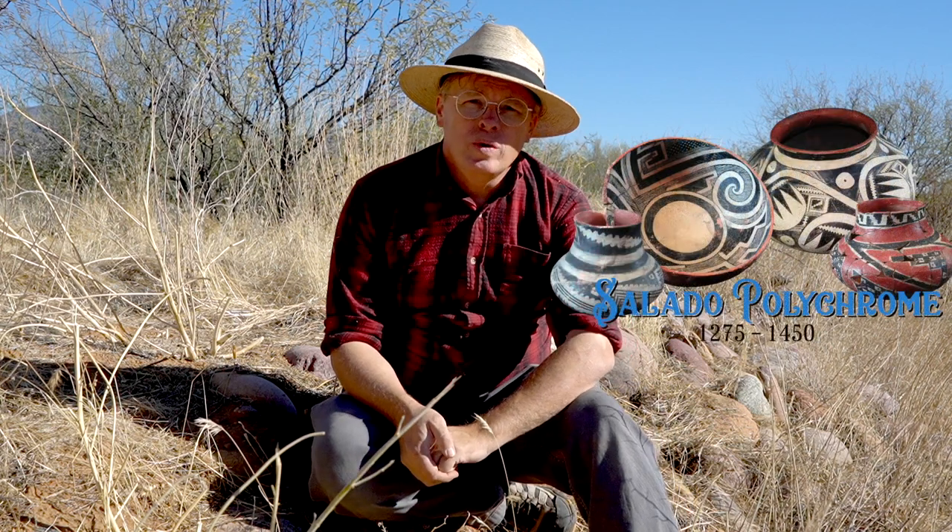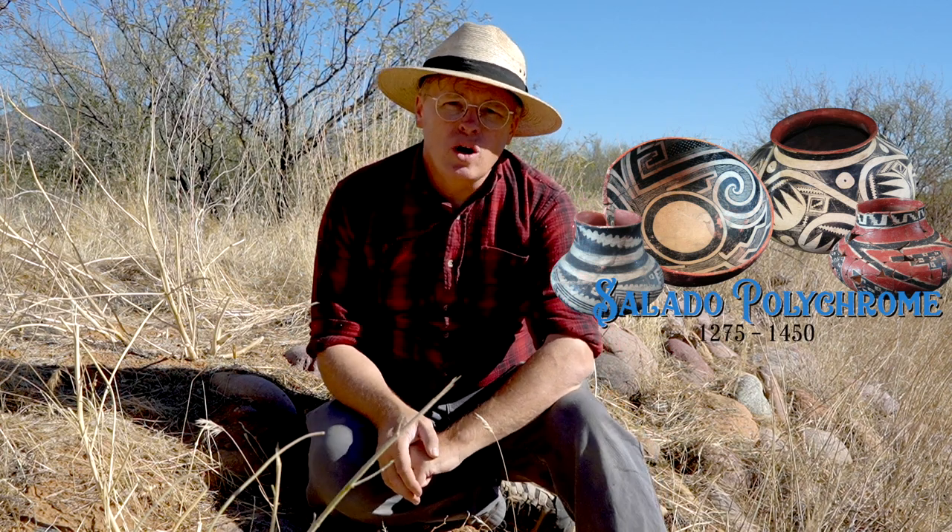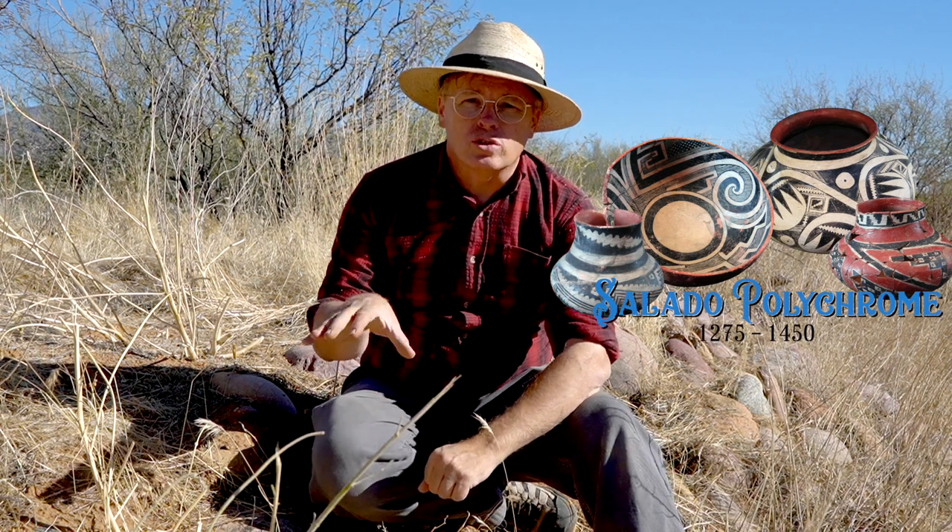Hey guys, today I'm out here at the Klein Point platform mound site near Roosevelt Lake in central Arizona to see if we can figure out how ancient Salado polychrome pottery was fired. It was manufactured only at certain locations, and some of those locations produced a massive amount that was traded out across a broad area. This was one of those villages where a large amount of Salado polychrome was being made and traded outward, so somewhere around here there should be evidence of these primitive kilns and surface pottery firings.